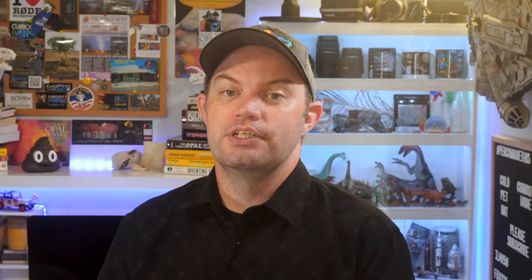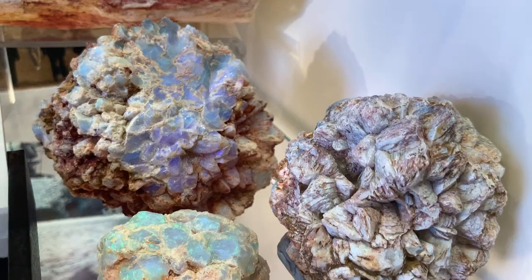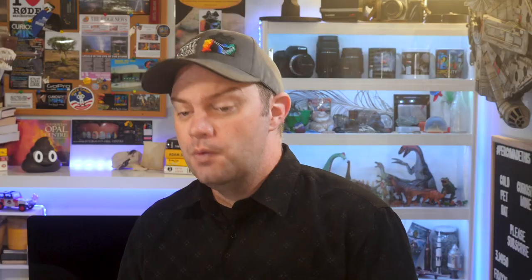Hello and welcome back to CuriosityMine. In this video we are going to have a look at a few more items from the collection of the Australian Opal Centre at Lightning Ridge. The Australian Opal Centre is building the world's greatest public collection of Australian opal, rare opalised fossils, opal-related geological samples and opal from around the world. And what we're going to look at today falls into at least three of those categories.